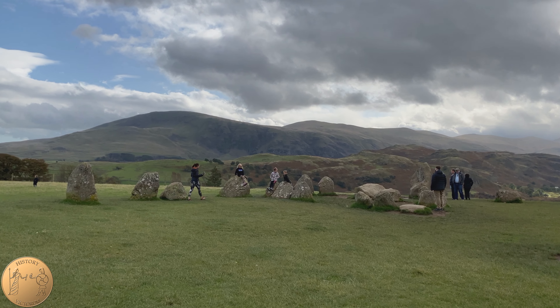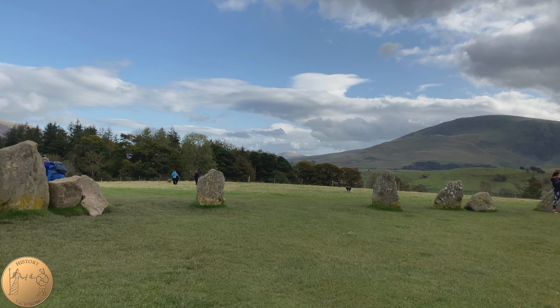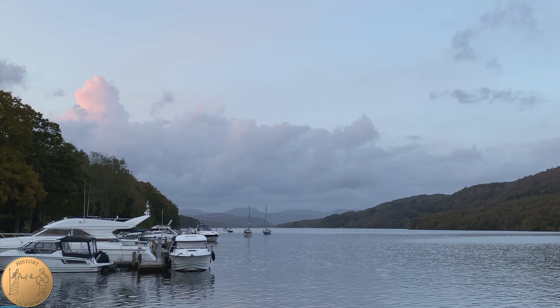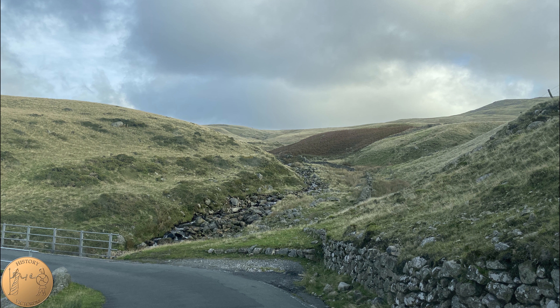In 1913, Castlerigg Stone Circle was bought and placed under the National Trust. It was one of the first archaeological sites in the country to be protected under the National Trust. And in 2017, the Lake District became a World Heritage Site.